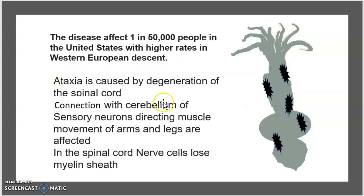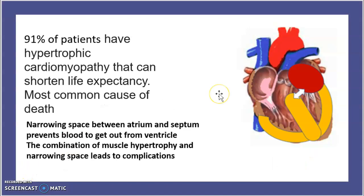Ataxia is caused by the degeneration of the spinal cord. The connection with the cerebellum and sensory neurons directing muscle movements of the arms and legs are also affected, and in the spinal cord, nerve cells lose their myelin sheath. Notably, 91% of cases present with hypertrophic cardiomyopathy, which can shorten life expectancy.